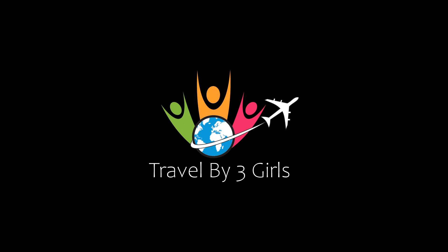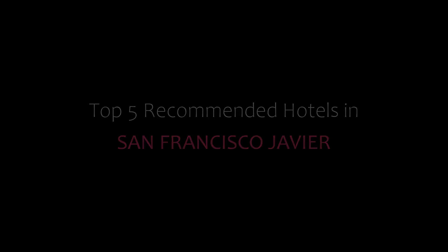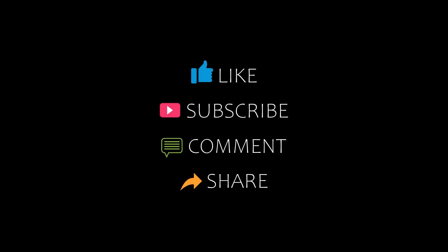Hello guys, welcome back to my channel. You are watching a new video of Top Recommended Hotels. Please subscribe to my channel and don't forget to like, share, and comment. Let's start the video.